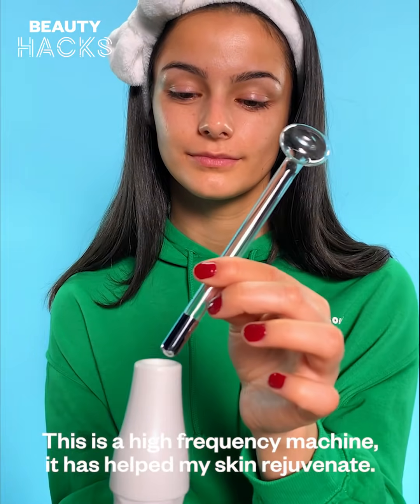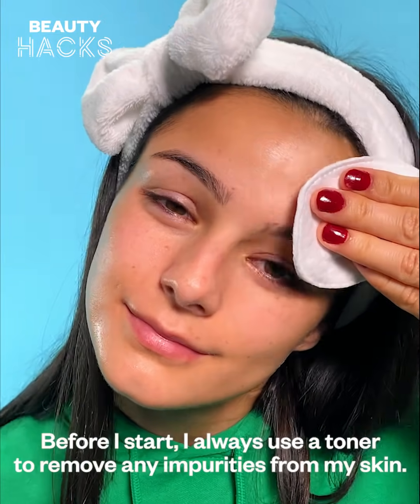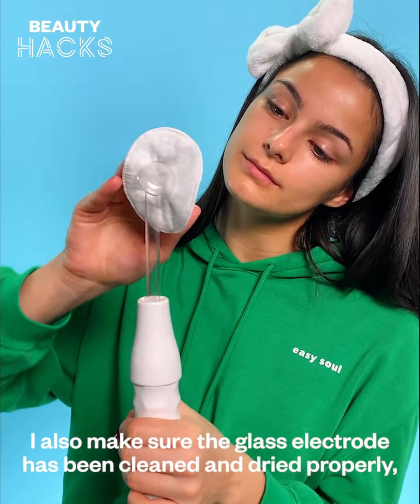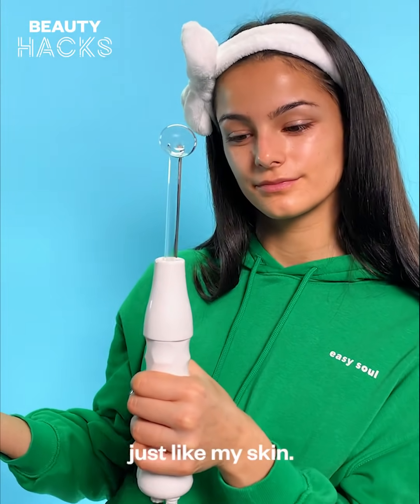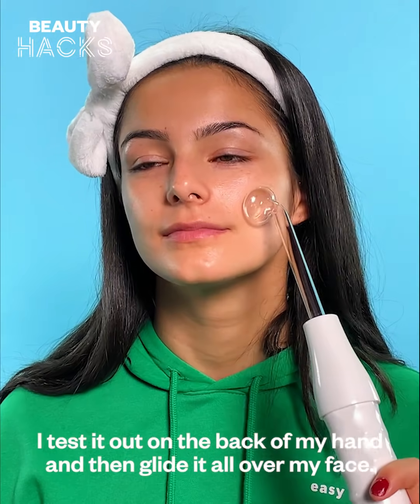This is a high frequency machine. It has helped my skin rejuvenate. I also make sure the glass electrode has been cleaned and dried properly, just like my skin. I test it on the back of my hand and then glide it all over my face.